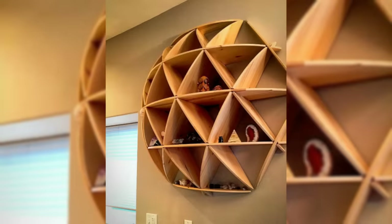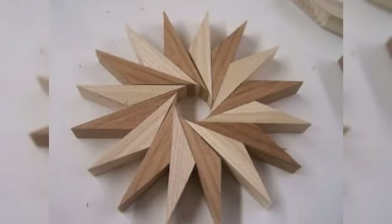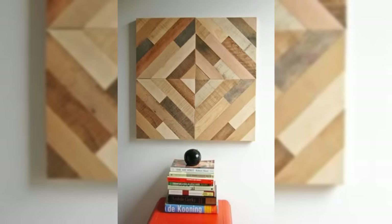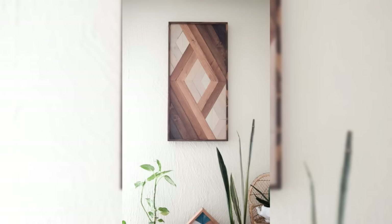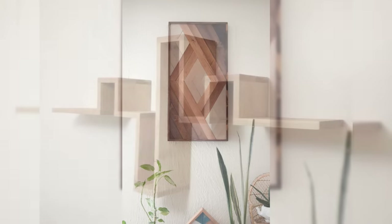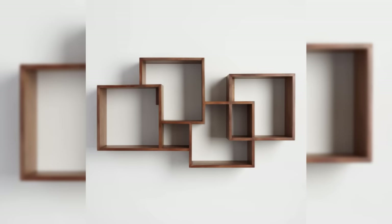Add a giant whiteboard or chalkboard. A big board is a perfect functional addition to an office, playroom, or even kitchen. A chalkboard lends a rustic air to any room, while a whiteboard is a contemporary alternative — and you don't have to stick to just white, as they're available in a variety of shades and prints. You can even take it to the next level and paint an entire wall with write-on wall paint, which creates a writable surface.